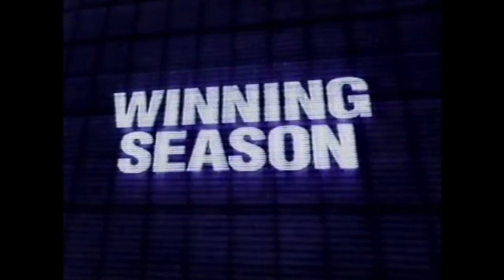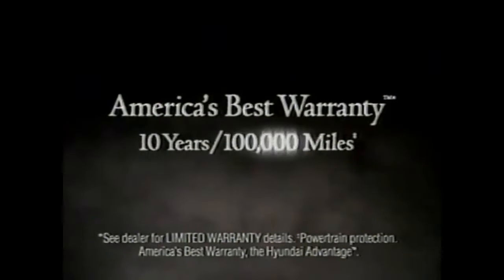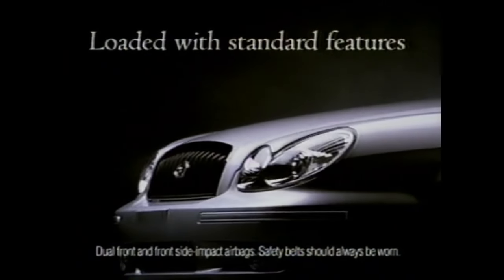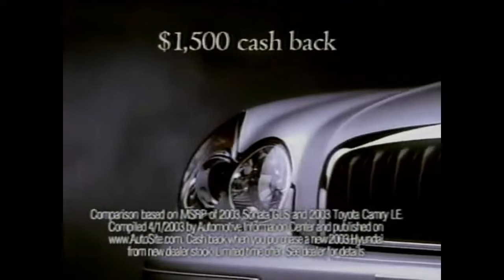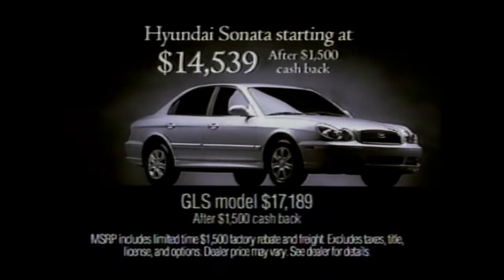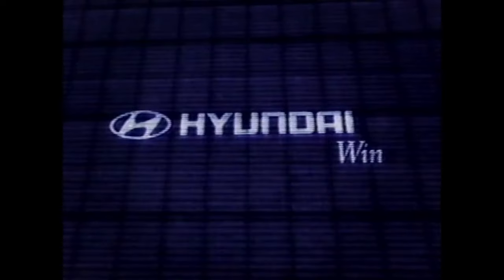It's the winning season for the Hyundai Sonata — protected by America's best warranty: 10 years, 100,000 miles. Loaded with standard features like dual front side impact airbags. But the Sonata costs $2,100 less than a Toyota Camry LE when comparably equipped. And now get an extra $1,500 cash back. The Hyundai Sonata starting at just $1,439 after $1,500 cash back. You're the winner at the Hyundai winning season clearance — going on now at your Hyundai dealer.